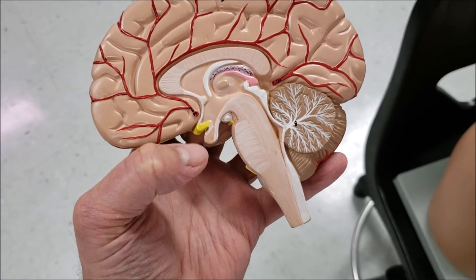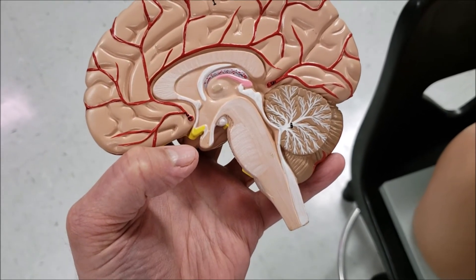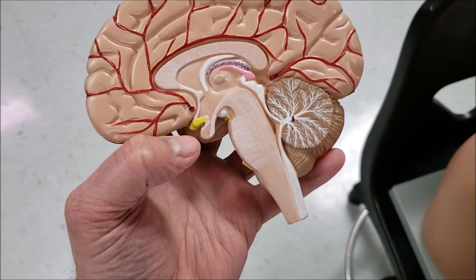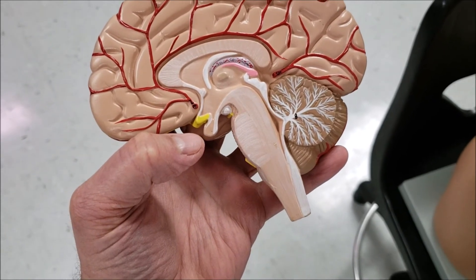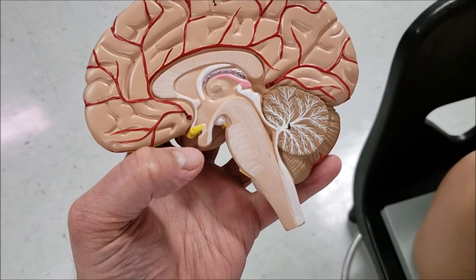FSH, follicle-stimulating hormone, is released from the anterior pituitary, and that causes eggs to ripen and sperm to develop. And LH is what causes her to ovulate and causes him to produce testosterone.